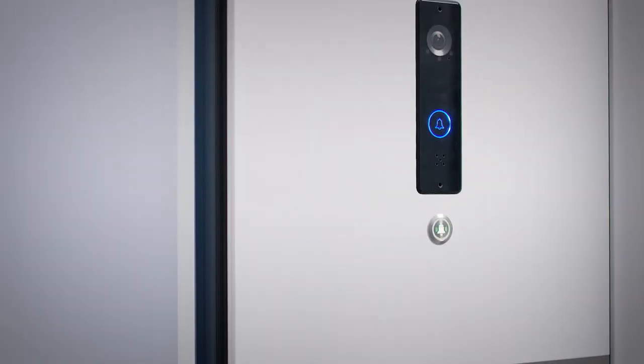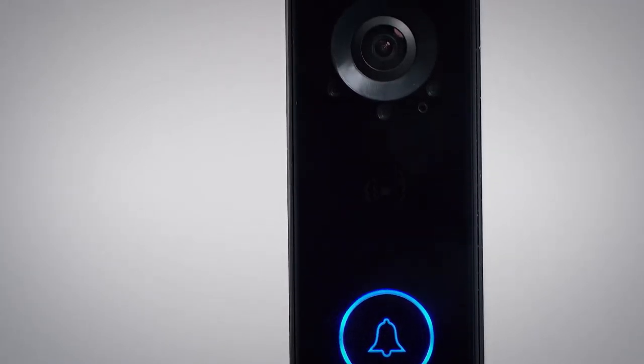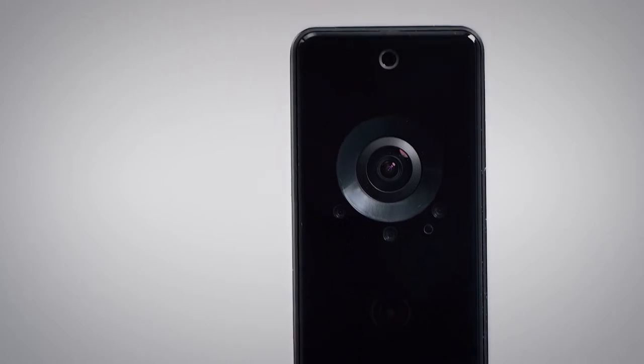The interactive video door intercom system can be conveniently operated via smartphone. It enables you to contact your visitor wherever you happen to be, whether at home or out and about.